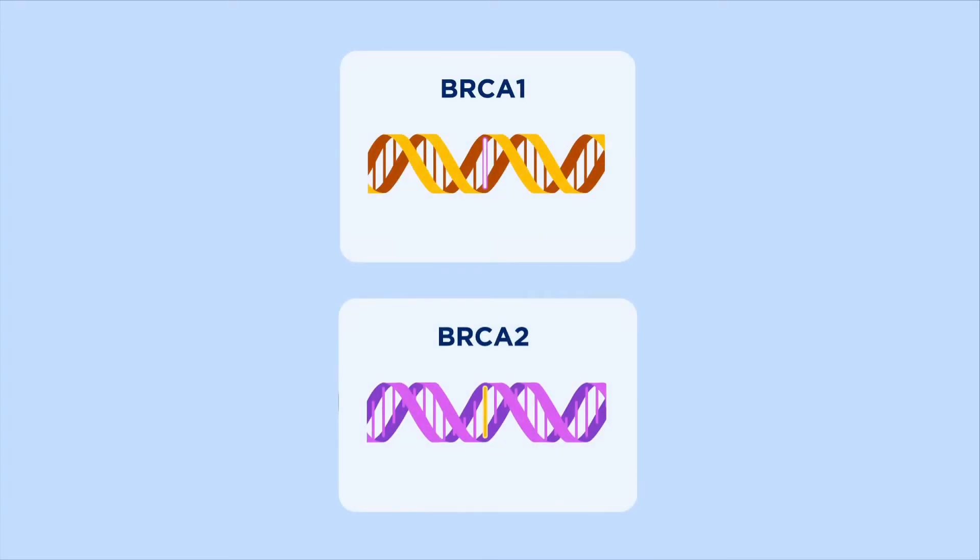We're all born with BRCA1 and BRCA2 genes. These genes help prevent us from getting cancer. But when you have a mutation in one of these genes, they won't work the way they should, increasing your risk for certain cancers.